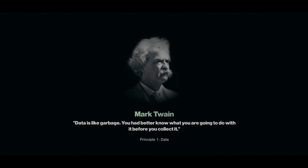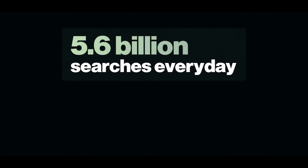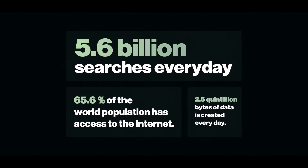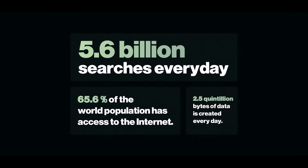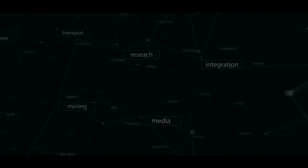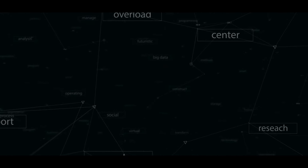Mark Twain once said, 'Data is like garbage. You better know what you're going to do with it before you collect it.' This nugget of advice becomes even more relevant when you consider that each year we're generating more data than the sum of all human history. That is a lot of information, and it highlights why understanding it is so crucial. So to begin, let's define what data is.